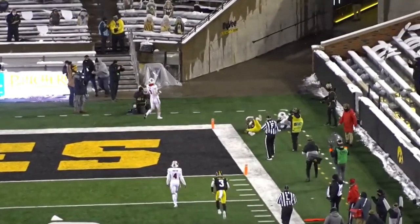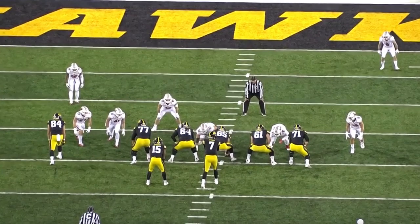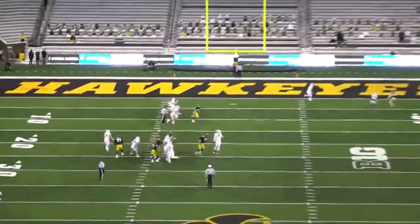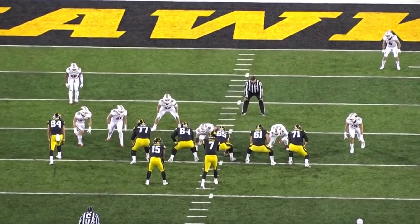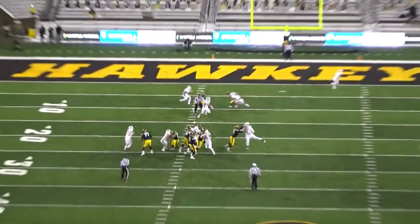He prevents the rusher and allows his quarterback to make the touchdown throw. In full speed, look how fast he reacts — he's able to quickly just react enough to get that hit on him and give the quarterback enough time. Just that quick reaction — you want that. He's got the total package: the athleticism, the power, the awareness. There's not much more you want out of a center in today's NFL.